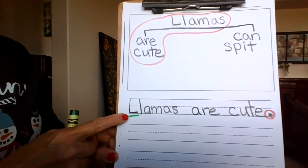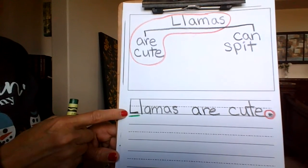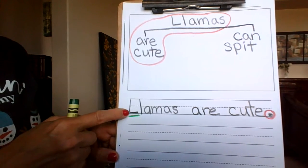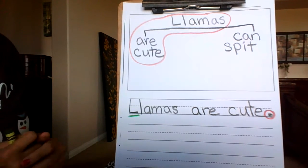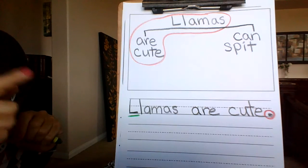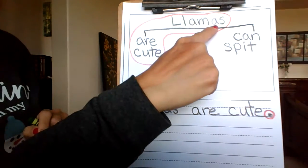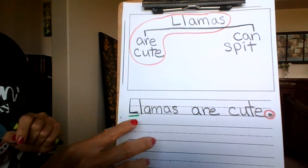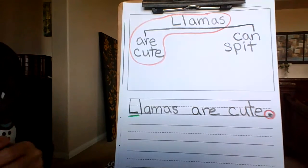This is also a reminder that your sentence always, always, always begins with a capital letter. Did I start mine with a capital letter? I sure did. But if you didn't, that's okay — you can go ahead and fix it. One more thing before I go on to my next sentence: I want to make sure that I wrote it correctly. Up here we have three words — llamas are cute. Three words. Now let me look at my writing: llamas are cute. Yep, I have all three. I'm good to go on.